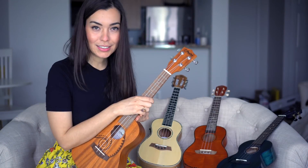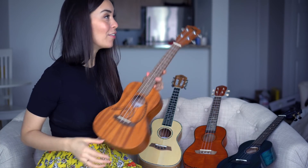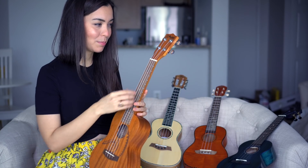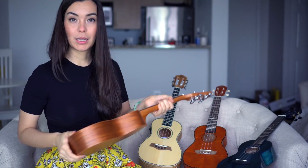This is an Amumu ukulele — I talked about the soprano ones in a previous video. This concert one has sharp frets but high-quality tuning gears, a tattoo design, and an interesting shaped sound hole. I don't play it, so I'm giving this away. It's a great ukulele.